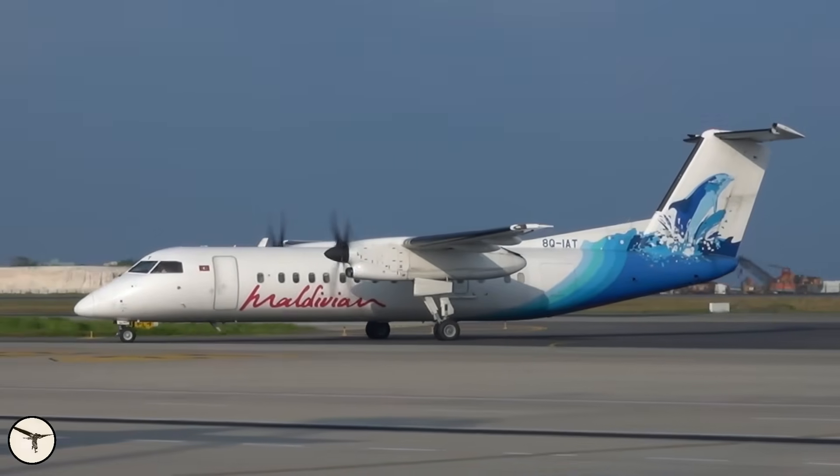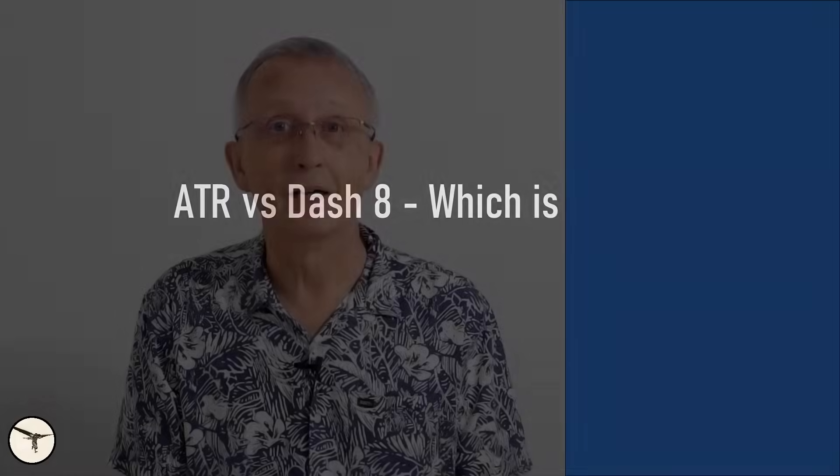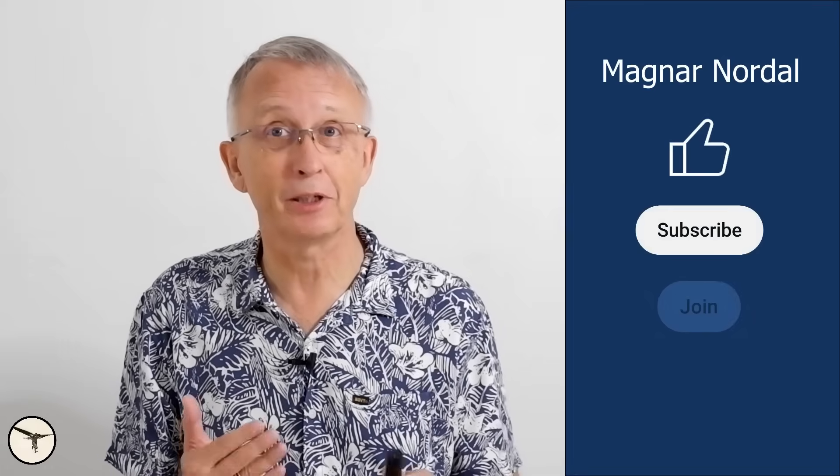ATR or Dash 8 — which is the safest? That's what I will talk about today. Hello aviators, how are you today? My name is Magnar Nordahl, I am an ATR captain and instructor.